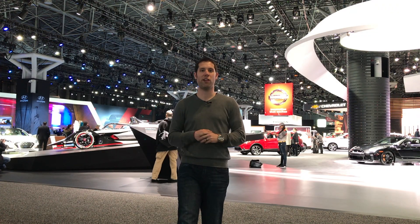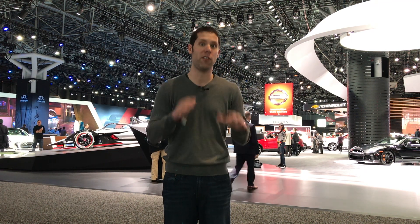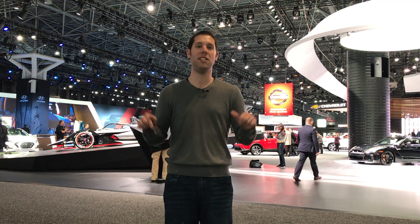So there you have it — all the latest and greatest new cars from the 2018 New York International Auto Show. If you want to catch up or just want more information on a specific vehicle, be sure to click the link below which has details on all the new vehicles that debuted here, including plenty of pictures. And as always, don't forget to like and subscribe.